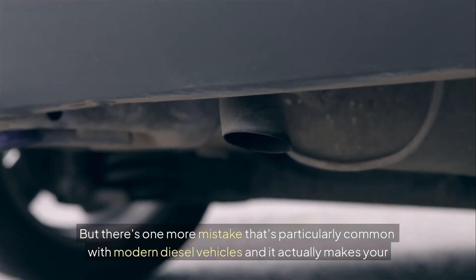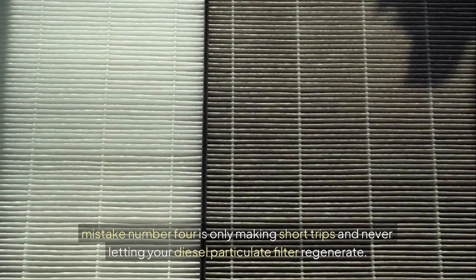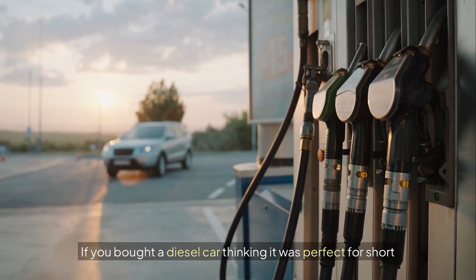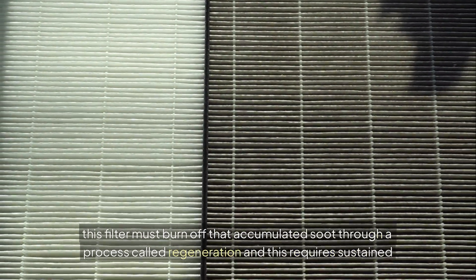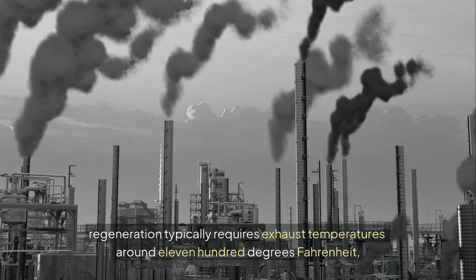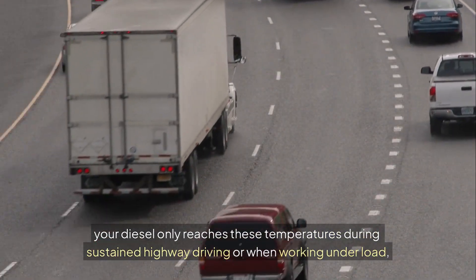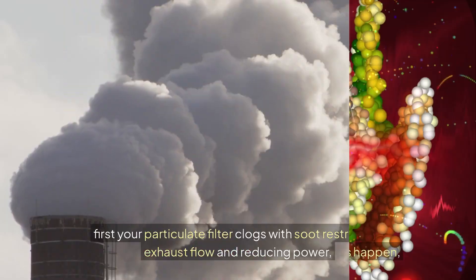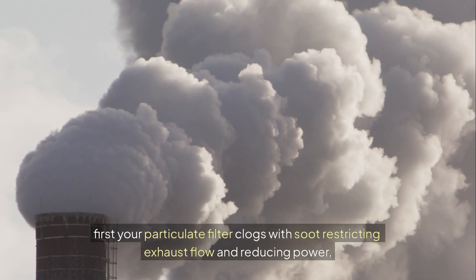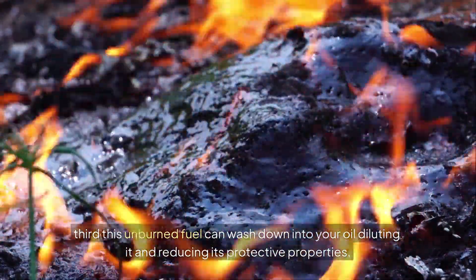There's one more mistake that's particularly common with modern diesel vehicles — it actually makes your emissions system work against you. Mistake number four is only making short trips and never letting your diesel particulate filter regenerate. Modern diesels are equipped with a diesel particulate filter that captures soot from your exhaust. This filter must burn off accumulated soot through a process called regeneration, which requires sustained high temperatures — around 1,100 degrees Fahrenheit. Your diesel only reaches these temperatures during sustained highway driving or when working under load. Short city trips never allow the exhaust system to get hot enough. When regeneration fails repeatedly, your particulate filter clogs with soot restricting exhaust flow and reducing power. Your engine then injects extra fuel trying to heat up the exhaust system, killing your fuel economy, and this unburned fuel can wash down into your oil, diluting it and reducing its protective properties.